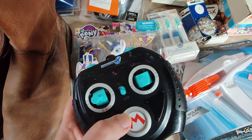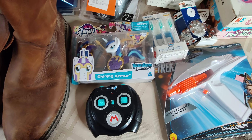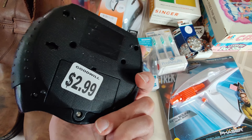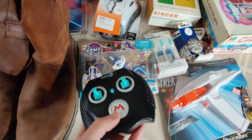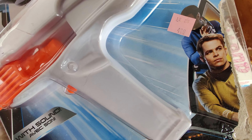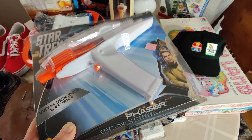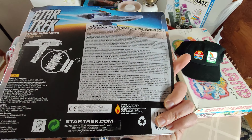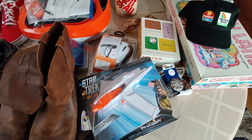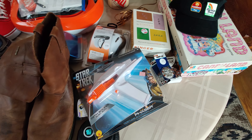I picked up this Mario Kart remote - it goes to a remote control Mario Kart car. They had the kart there but it had some flaws and was priced separately, so I just picked up the remote. These sell for about $15, so I'll make a little bit of money on it. This is something I grabbed at Salvation Army for $5 - it is a Star Trek phaser from the newer movie. It's got some weird box damage, but one sold pre-owned for $20 plus shipping, and there weren't any more on eBay, so I figured I'd at least get that.